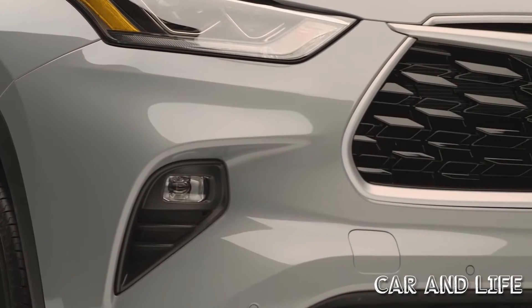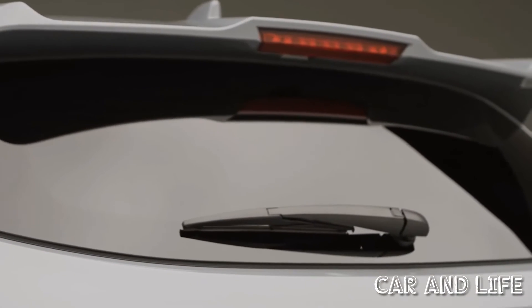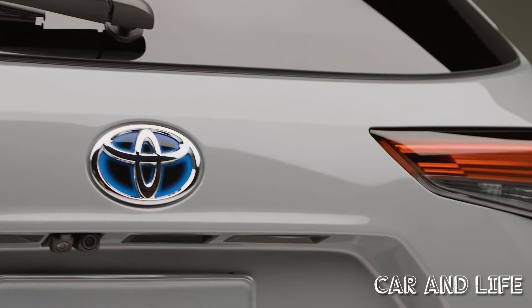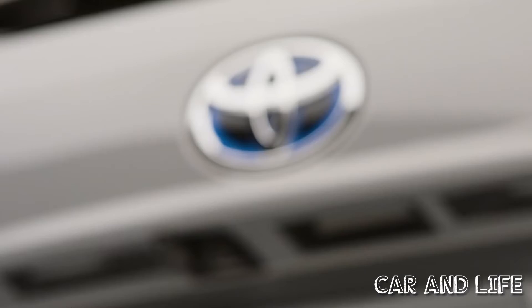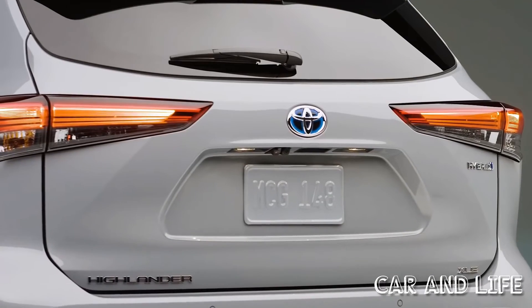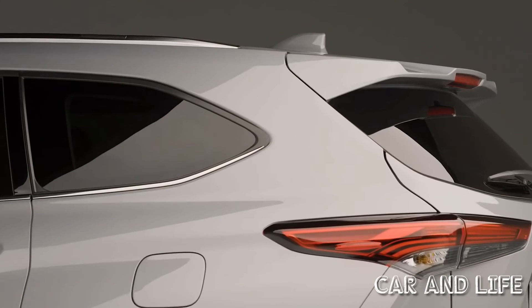The 2022 Highlander Bronze Edition gets a grip on the road with a choice of FWD or a unique AWD system for Highlander Hybrid grades. For customers looking for additional grip, the 2022 Highlander Hybrid's AWD system employs a separate rear-mounted electric motor to power the rear wheels when needed. Like the hybrid powertrain itself, the AWD is designed to work seamlessly and transparently.